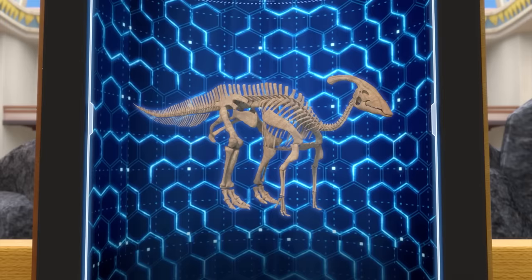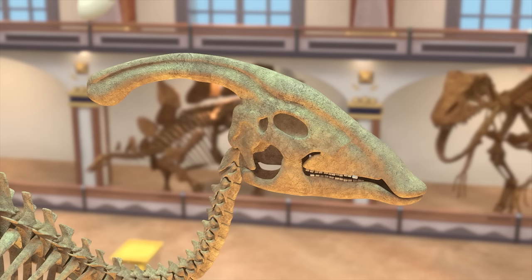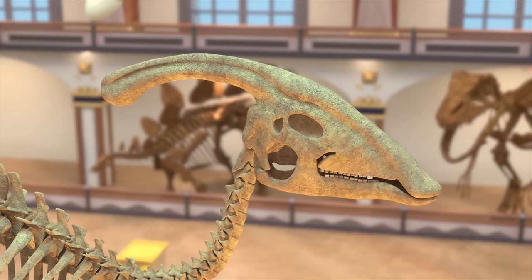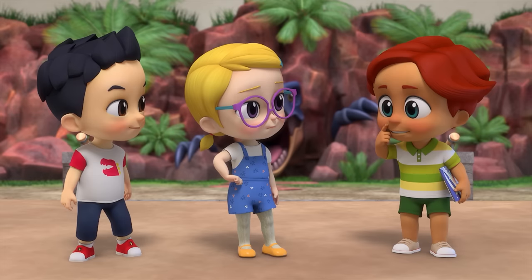Let me introduce today's fossil. Today's fossil is of the Parasaurolophus. The Parasaurolophus is a dinosaur that lived during the late Cretaceous period. Its body is ten meters long, and the comb on the back of its head could grow up to one meter and is connected to the nose. It connects to the nose? Yeah! I think I read in a book that it can make a sound with its nose! Really? Wow! I want to go see it now!